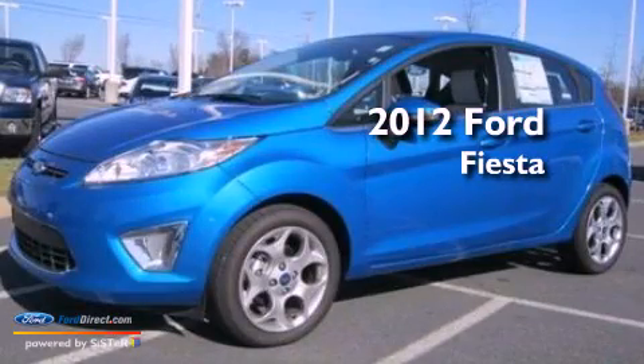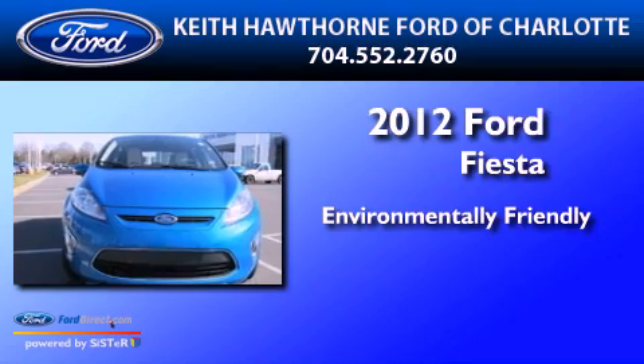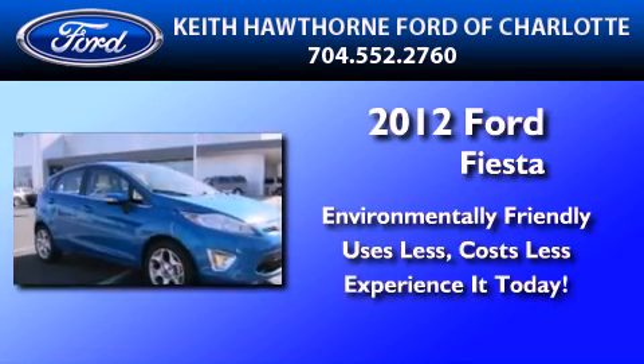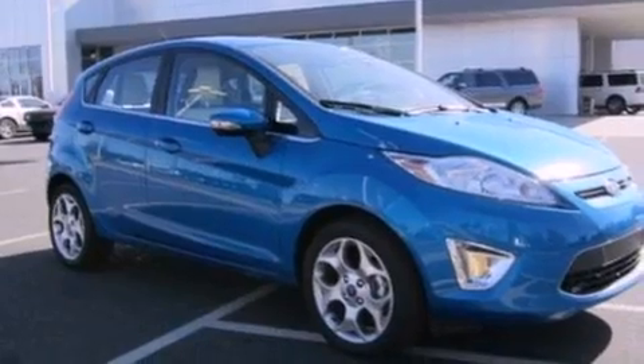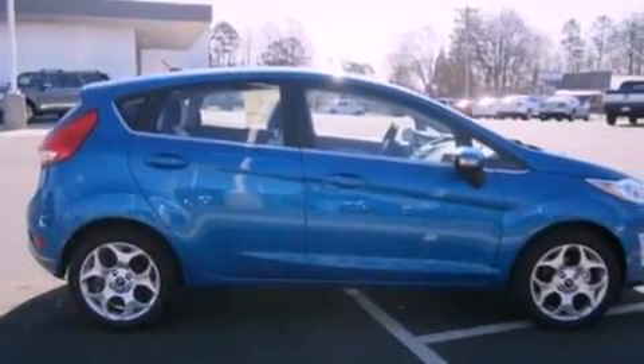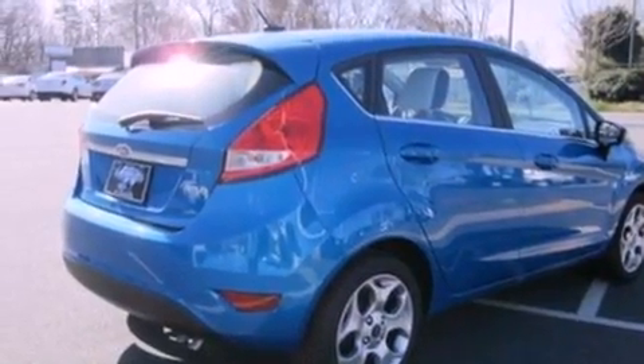This is a brand new 2012 Ford Fiesta. Its top features include a low tire pressure indicator, traction control and stability control systems, aluminum wheels, and satellite radio.